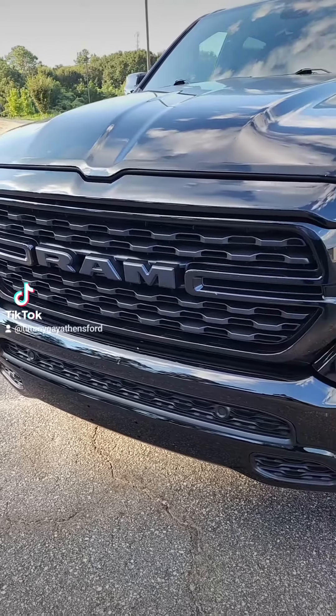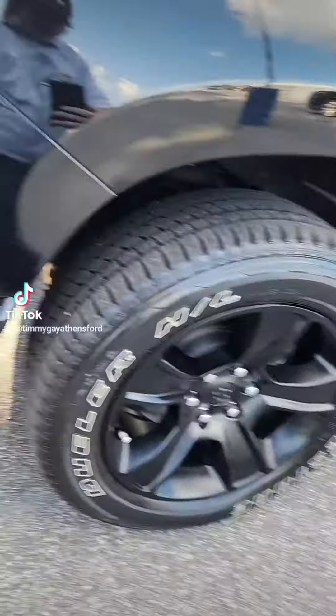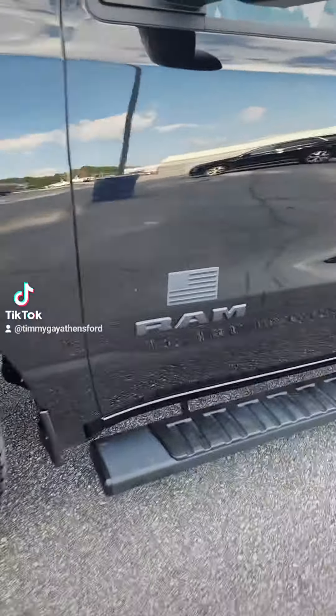Hey guys, this is Timmy Time and I'm out here to show y'all this beautiful black on black Ram 1500 Hemi e-torque. Words can't describe it, let me just show it. It's got that beautiful Ram look, 20 inch wheels, sensors, a beautiful American flag, and running boards going on right there — they ain't electric.